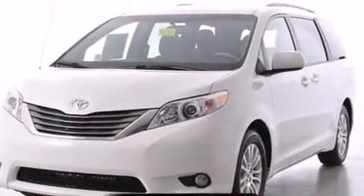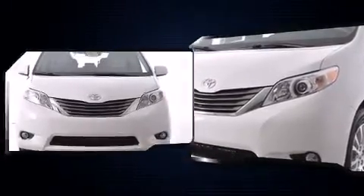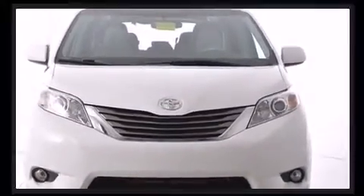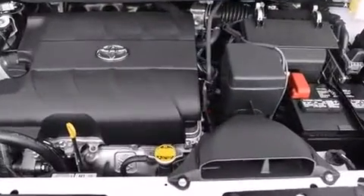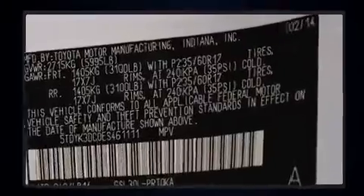It's equipped with tons of terrific amenities, but it won't break your budget — like leather upholstery, power front seats, automatic temperature control, front fog lights, a power rear cargo door, and a blind spot monitoring system.